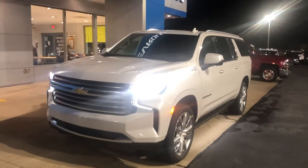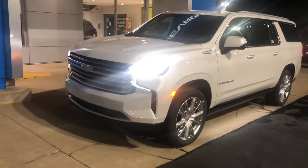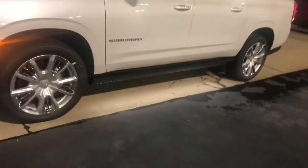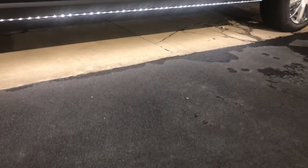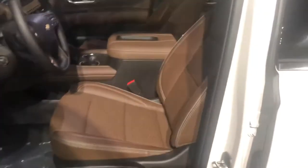This particular one in front of me is a High Country trim level, which is Chevrolet's equivalent to the GMC Yukon Denali, and it is absolutely gorgeous. This one happens to have the power running boards, which have these really cool LED lights underneath that light up the ground when you unlock or open the doors.